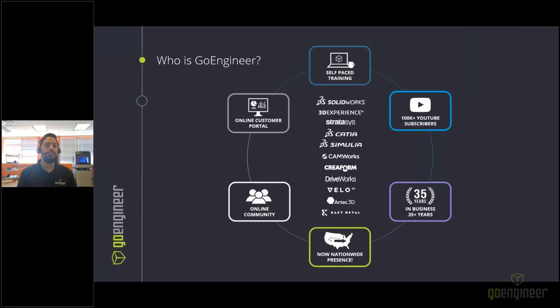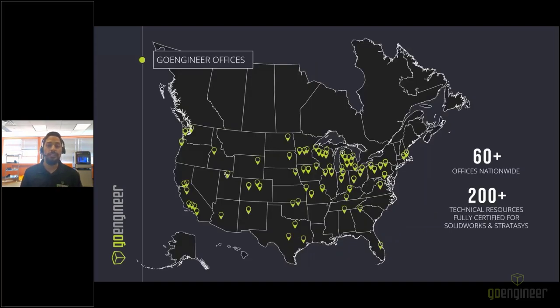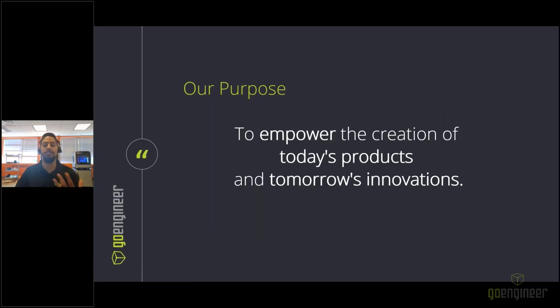GoEngineer delivers software, technology, and expertise that enable companies to unlock design innovation. We've been in the industry for more than 35 years with thousands of customers. We have a YouTube channel, self-paced training, and an online customer portal. With over 60 offices nationwide and over 200 technical resources fully certified in SolidWorks and Stratasys, our purpose is to empower the creation of today's products and tomorrow's innovations.